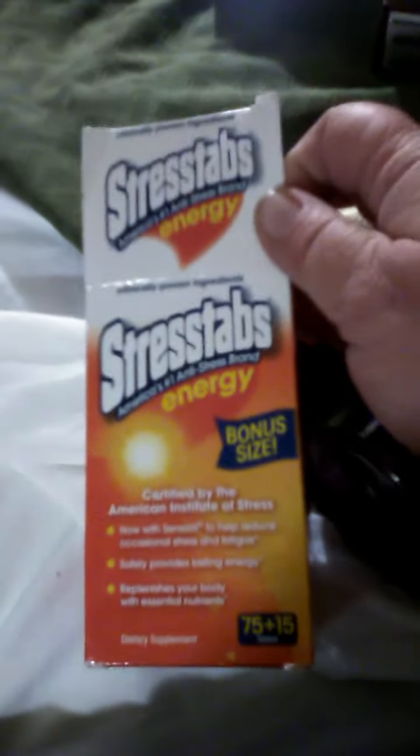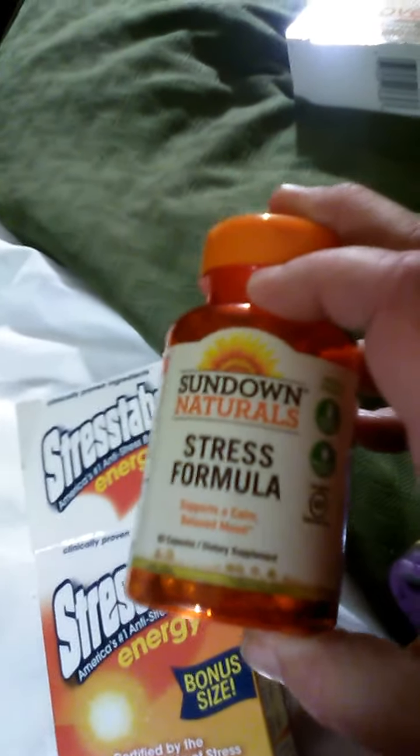I opened up this already. So I got Hibosides, Stress Tabs, the Stress Formula, the Sundown Naturals, and Sleep A's from Eagle. That's the Walmart cheap brand.